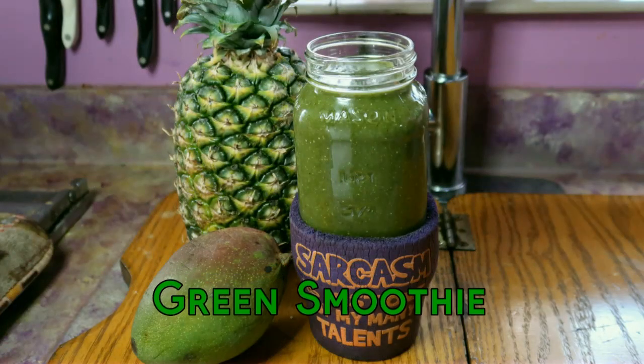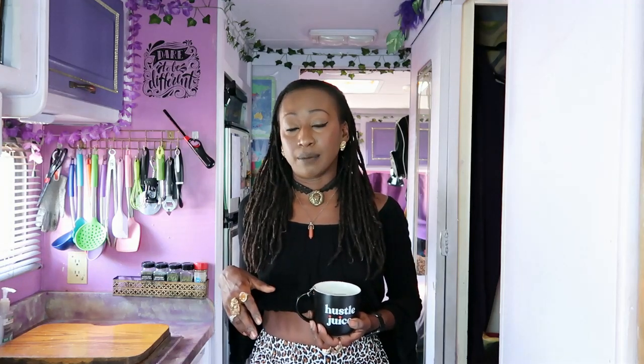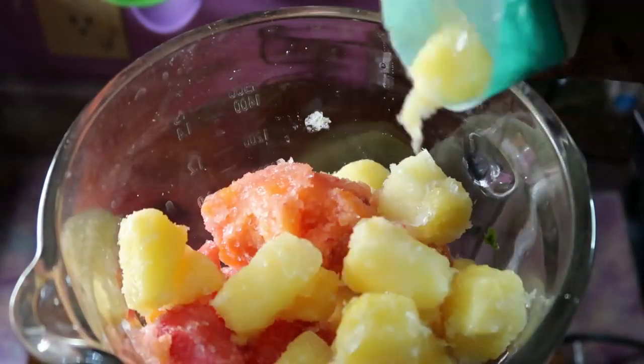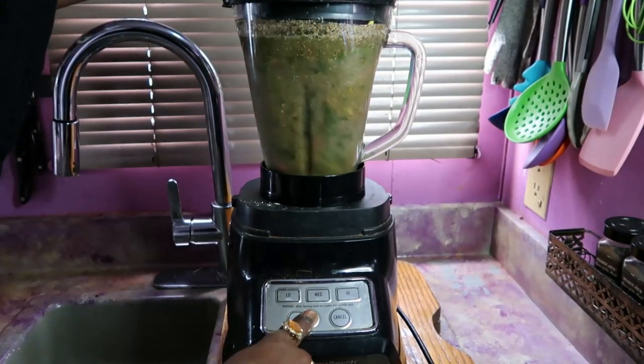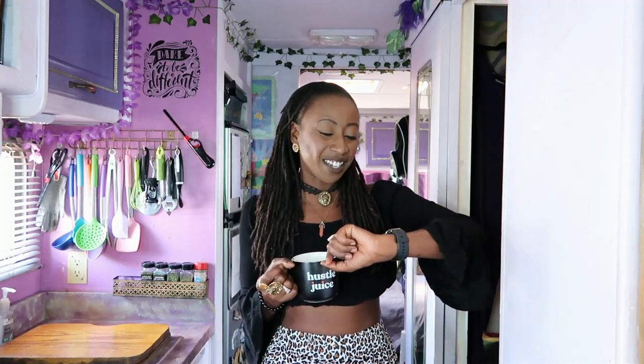I start the day off with a green smoothie, and I've been doing this for probably the last five years. I mainly start the day with a green smoothie — I throw in some fruits, some vegetables, different powders and supplements in powder form, some honey, and recently I've been adding some homemade sea moss gel. So that's what I'm going to have as my first meal.